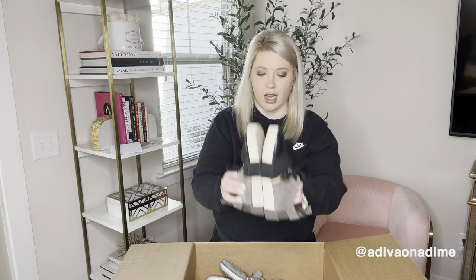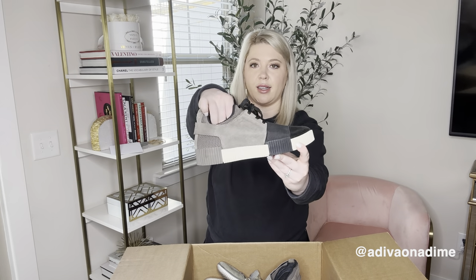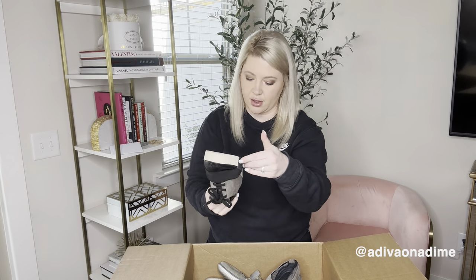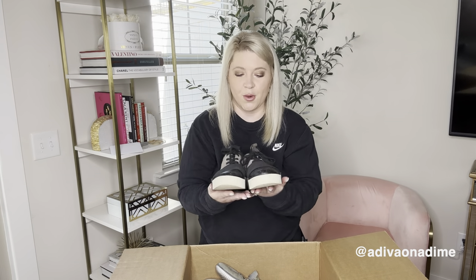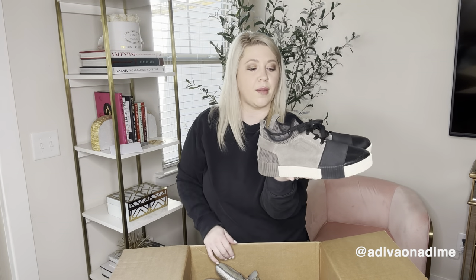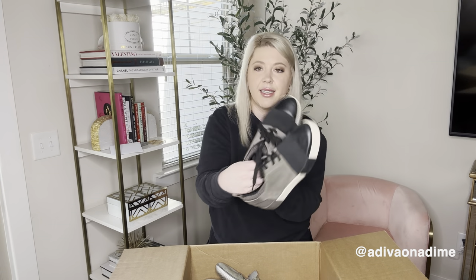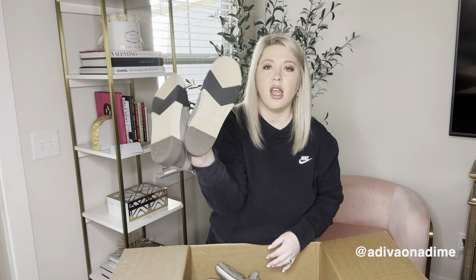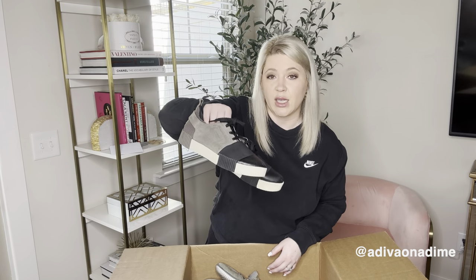Next pair — I'm not recognizing it to start. Oh, Mark Fisher. Well, this is fun. No size for these, so unless it's on the inside and it's worn off, I'll do a little bit of digging off camera. It's a fun great suede material with black laces. The bottom has some wear, but I'll just have to do a little digging to find where the size would be in these shoes.